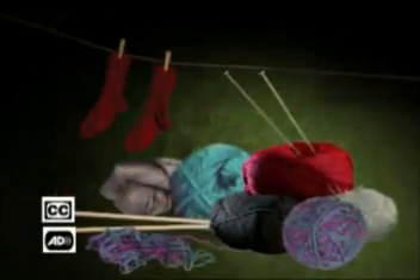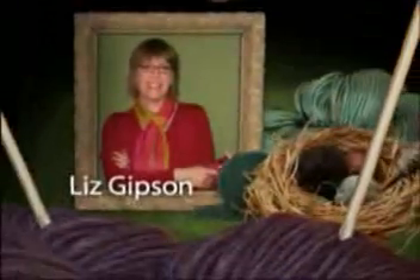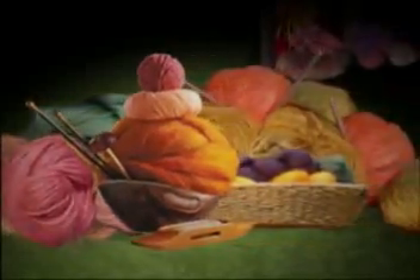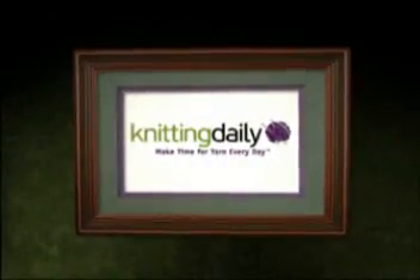Welcome to Knitting Daily, where yarn and fiber take center stage. Join knitting expert Ooni Jang, crochet ace Kim Worker, spinning and weaving fiberista Liz Gibson, and favorite stitcher Shea Pendre. Get started with the world's most beautiful fibers and yarns. Meet trendsetting designers, improve or learn new skills, knit along with us, and make time for yarn every day.